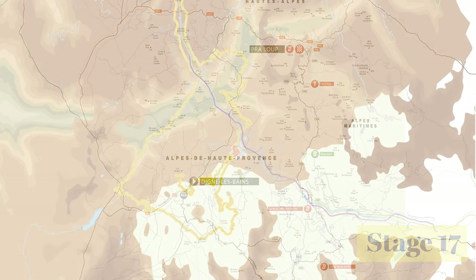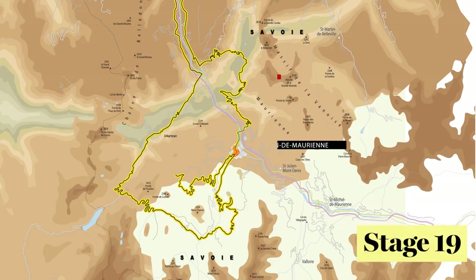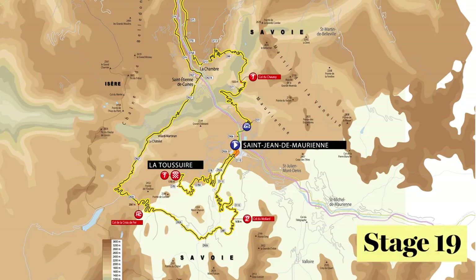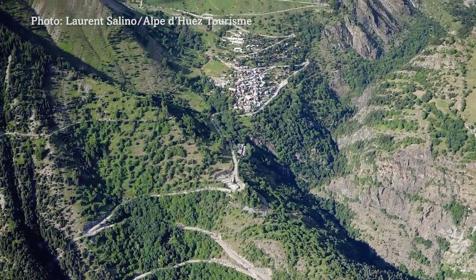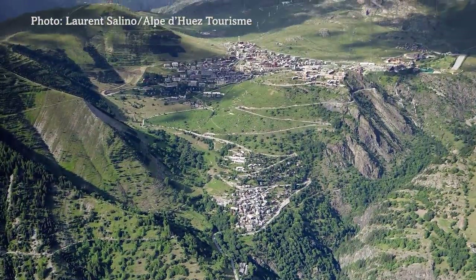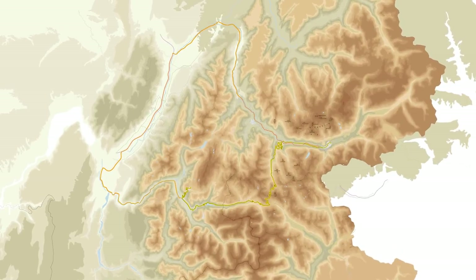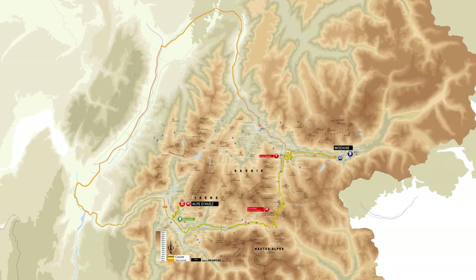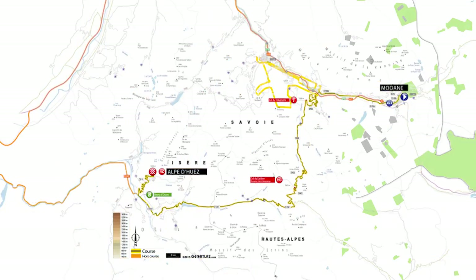But it's Stages 19 and 20 which could perhaps be some of the most interesting. The route from Saint-Jean-de-Maurienne to La Toussuire clocks in at 138 kilometres, and the following day just 110.5 kilometres from Modane Valfréjus to Alpe d'Huez. Shorter mountain days are often some of the most exciting, and as the penultimate day of the race finishes up with one we're all familiar with — Alpe d'Huez — marking the last day in the Alps, expect an all-important final fight for the Maillot Jaune.